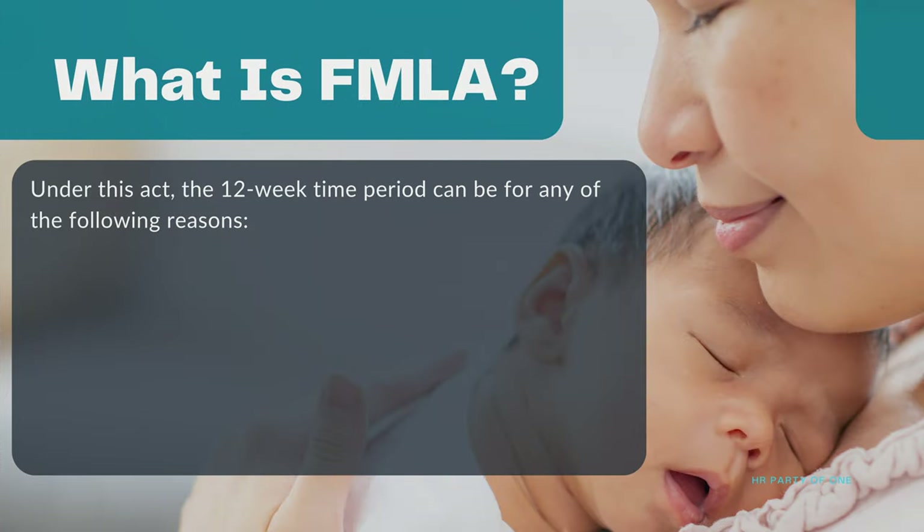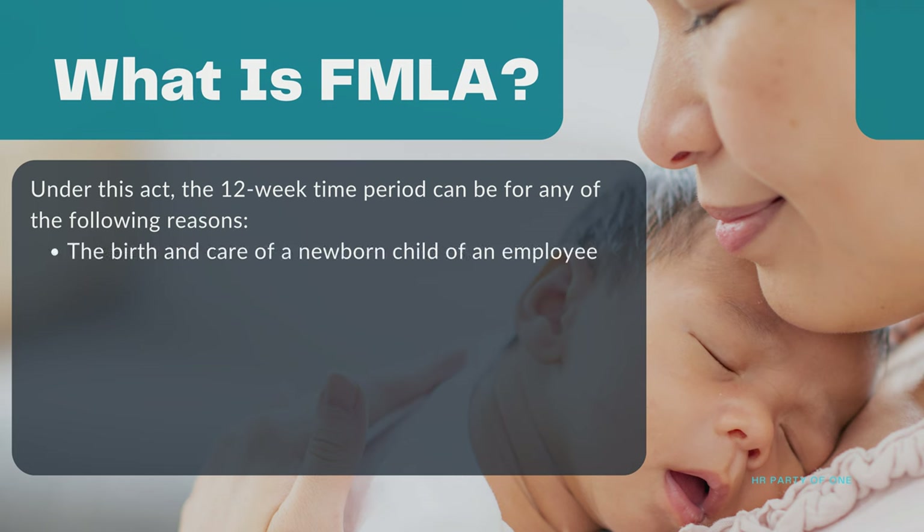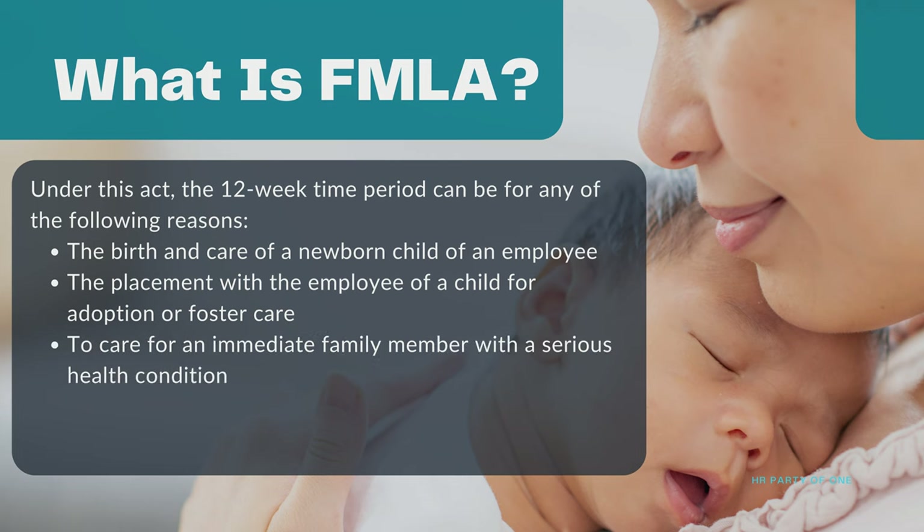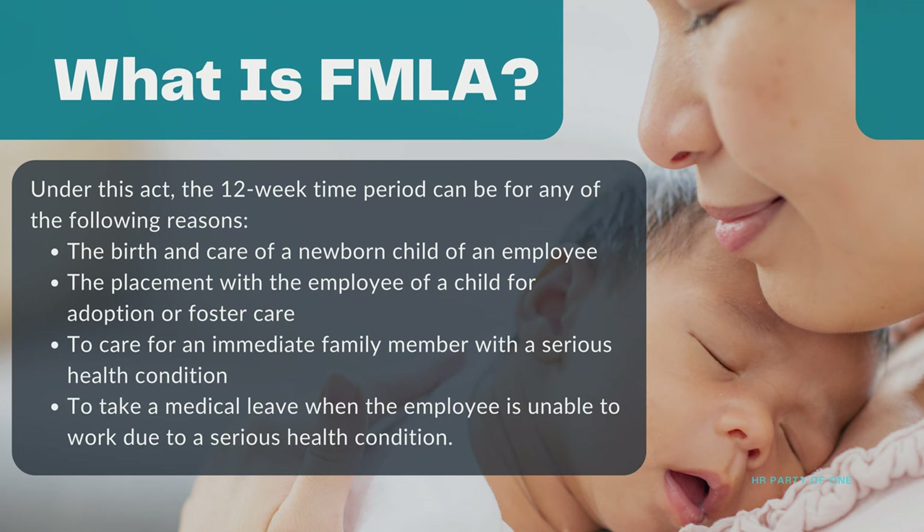Under this Act, the 12-week time period can be for any of the following reasons: the birth and care of a newborn child, the placement of a child for adoption or foster care, to care for an immediate family member with a serious health condition, or to take medical leave when the employee is unable to work due to a serious health condition.